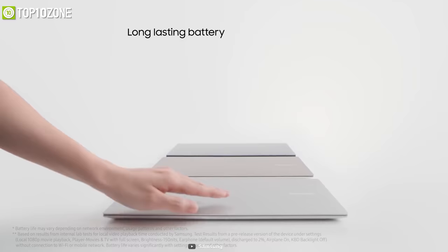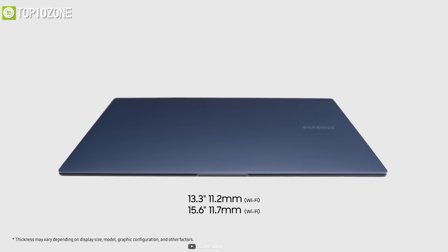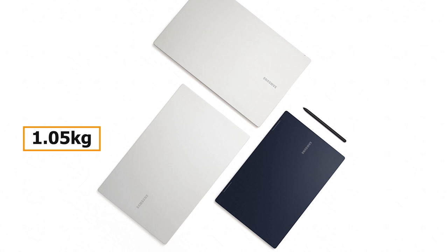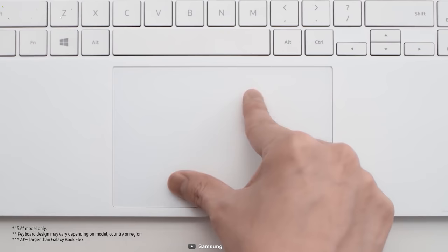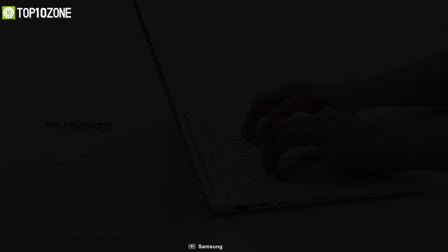The 13.3-inch model weighs just 0.87 kilograms with an 11.2mm thickness, while the 15.6-inch variant weighs around 1.05 kilograms at 11.7mm thickness. They are available in three colors — Mystic Blue, Silver, or Pink Gold — making these laptops a wonderful choice for productivity or entertainment.